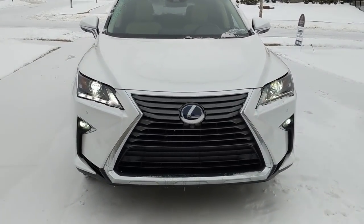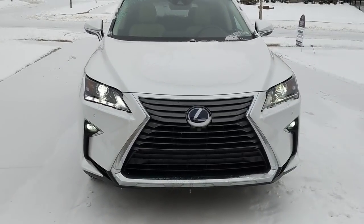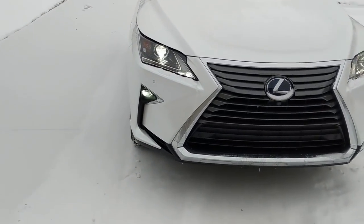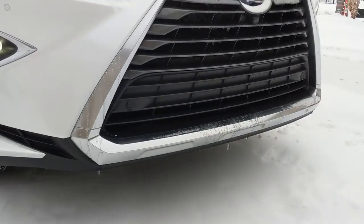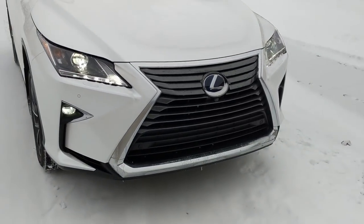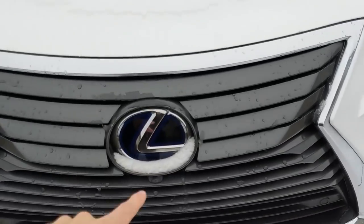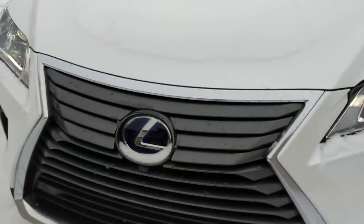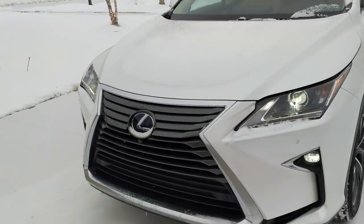The grille has never been my favorite; however, in white it's a little bit more palatable. I don't mind the horizontal slants that much. What bothers me most is the large amount of chrome down here — this really fat bottom lip, which is just way too much in my opinion. It looks better in the F-Sport model. Being the hybrid, you have the Lexus hybrid emblem with the blue outline, and a little camera below for the 360 top-down view.